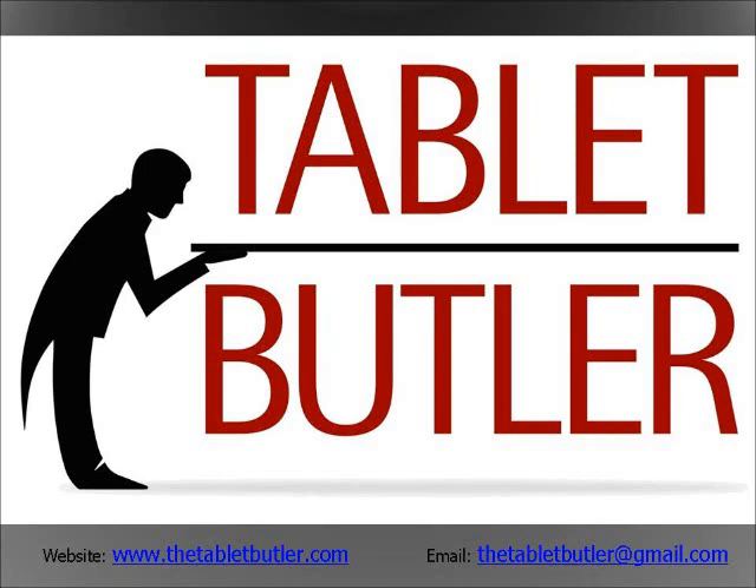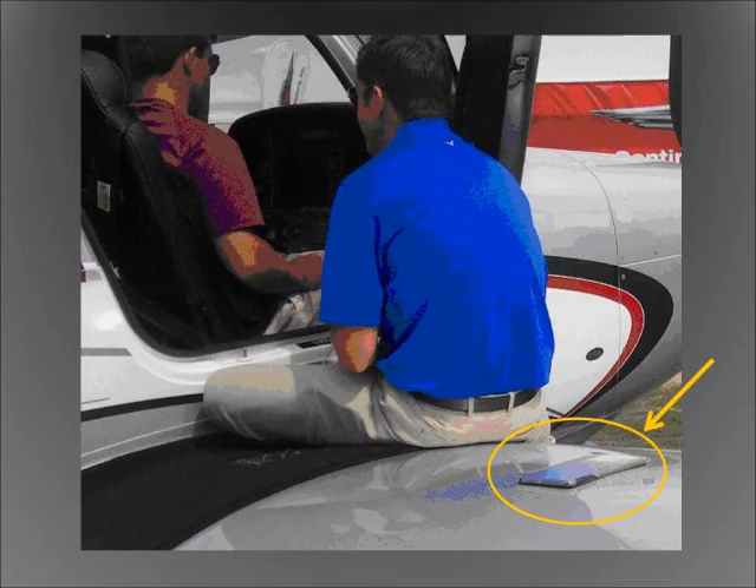Presenting the Tablet Butler, your personal butler to assist you at all times with your tablet-carrying needs, so that you have your app for that — either for work, school, conferencing, or you name it — always with you.